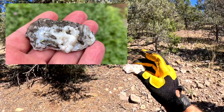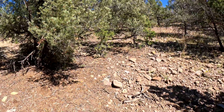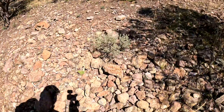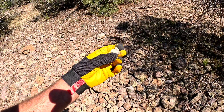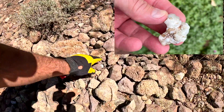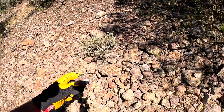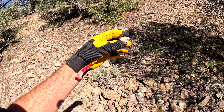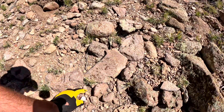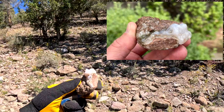Botryoidal chalcedony! Oh, that's so pretty, so cool. All right, we're keeping that one. Oh yeah, gorgeous. More botryoidal chalcedony. And this one here is just a little dab on that volcanic rock, so we'll leave that one and take this beautiful one. This is a really nice example of another piece of botryoidal chalcedony. There's a lot of this up here. This has been worth the trip just to see and find these things.